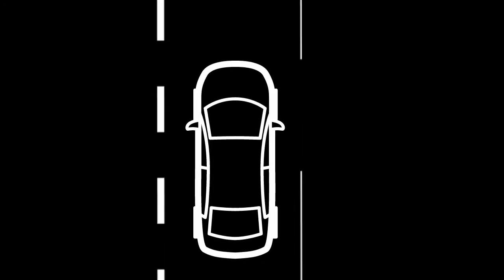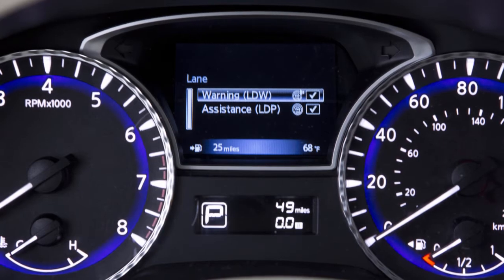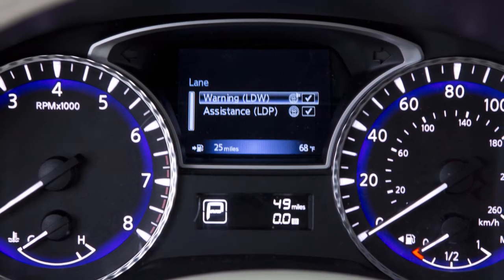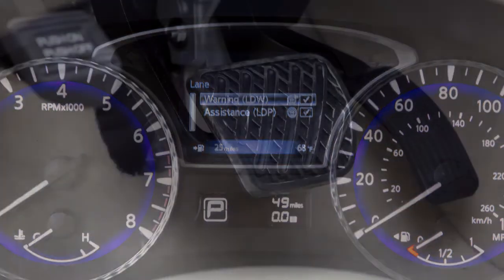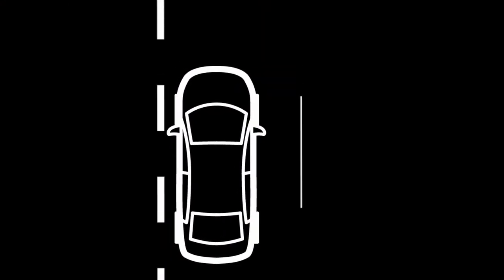The LDP system is activated by the same conditions as the LDW system. In addition to alerting the driver with a warning chime and the Lane Departure Warning indicator light in the instrument panel, the system automatically applies the brakes briefly on the appropriate side of the vehicle to help return the vehicle back to the traveling lane.